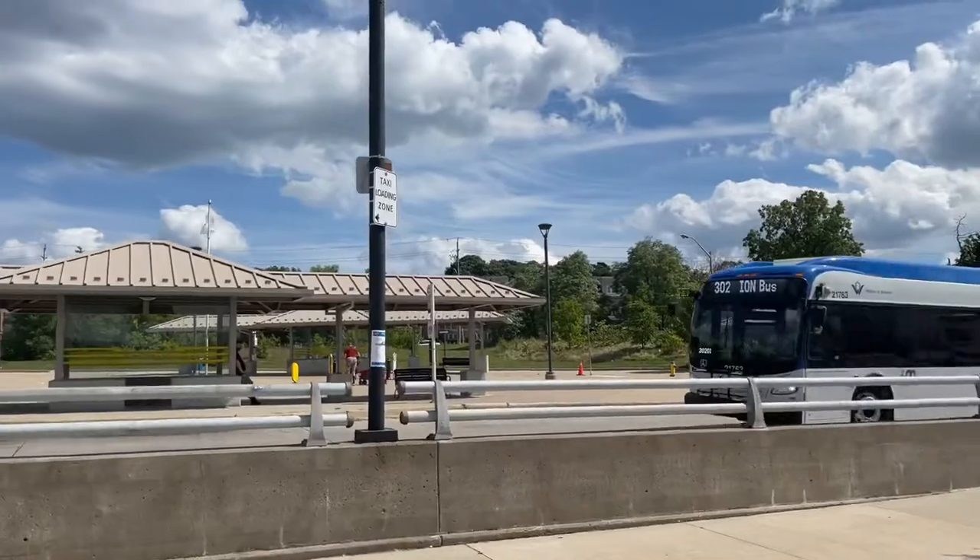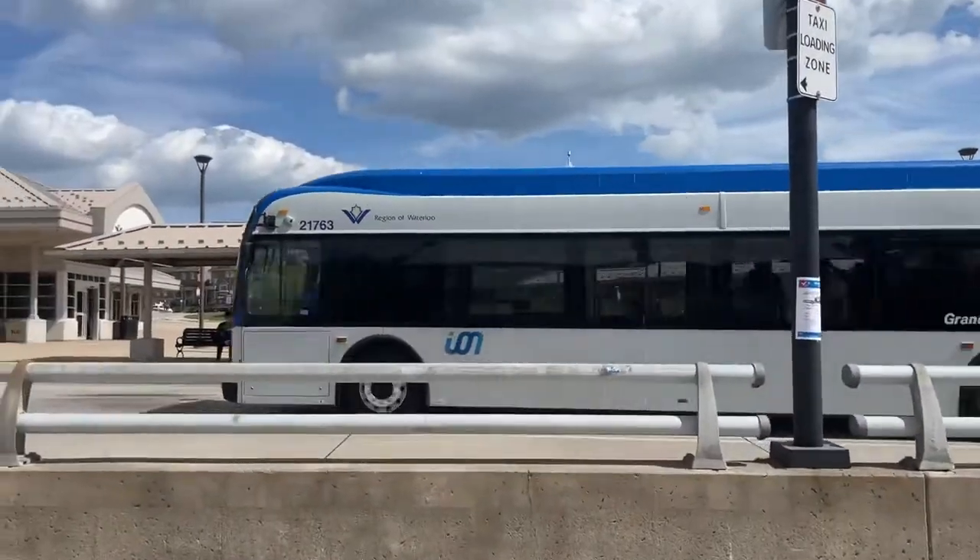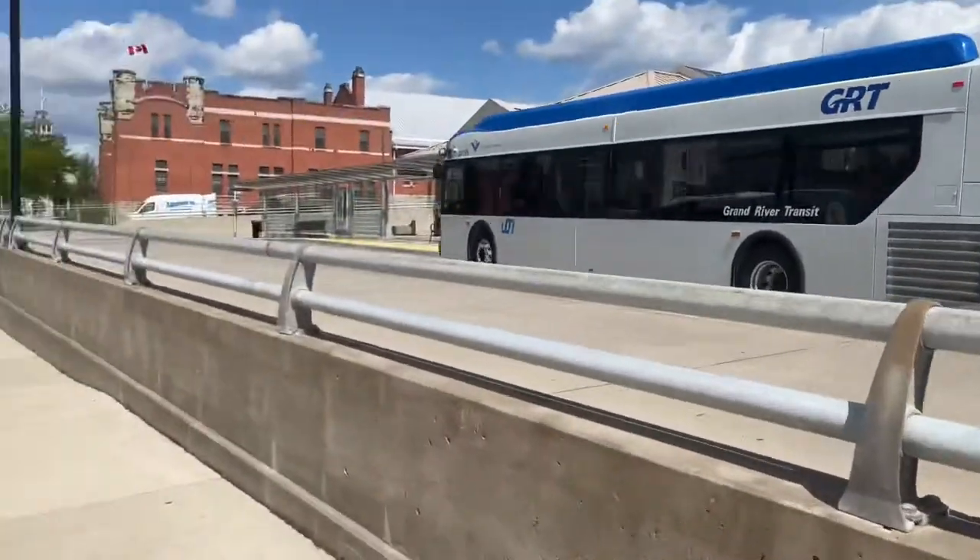And there is the Ion bus — the bus I'm hopefully going to be able to take.